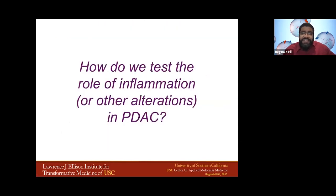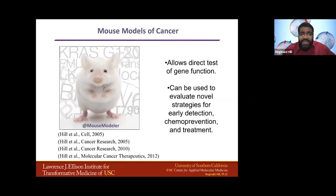So how do we test the role of inflammation or other alterations in pancreatic ductal adenocarcinoma? If you're me, you make a mouse model. Some of you follow me on Twitter, where I have the handle of mouse modelers, because I've been trained in grad school to make mouse models of cancer. These are great because they allow us to test direct function of a gene, and they can be great for evaluating novel strategies for early detection, chemo prevention, and treatment.